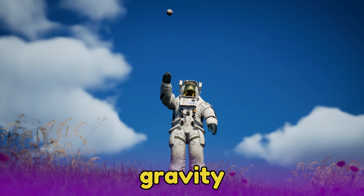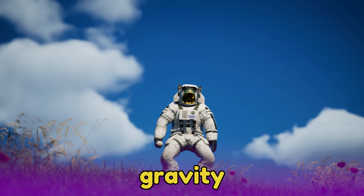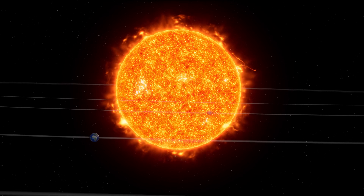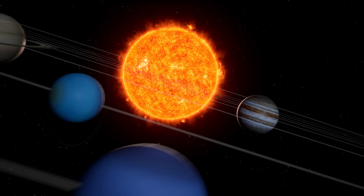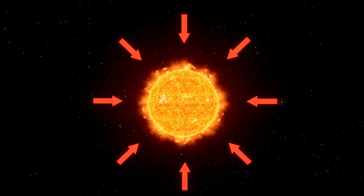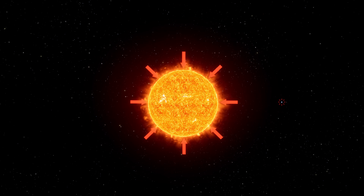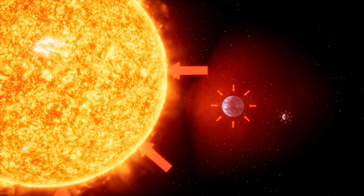Gravity is what makes everything fall to the ground, like when you throw a ball up into the air. It's also what keeps the moons, planets and stars moving in their orbits. All massive objects have gravity, and the more massive the object, the stronger the gravity. But gravity is mostly noticeable around really heavy objects,